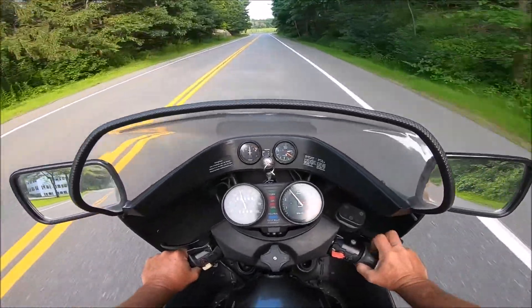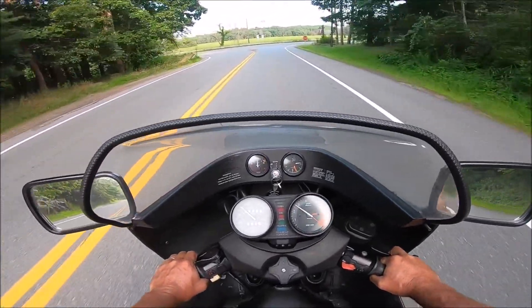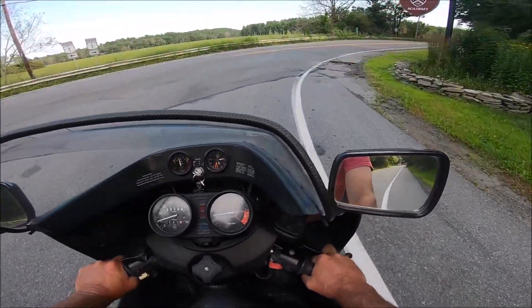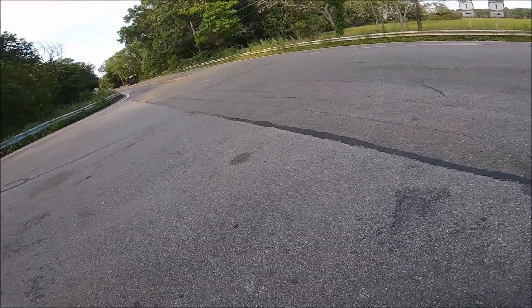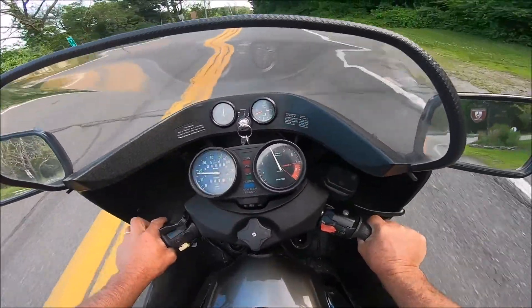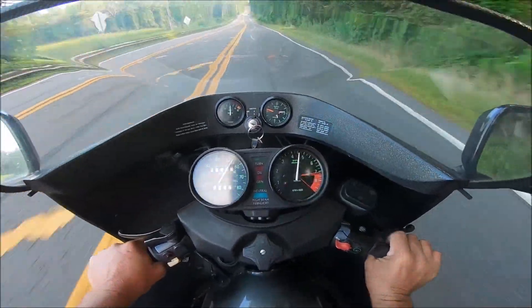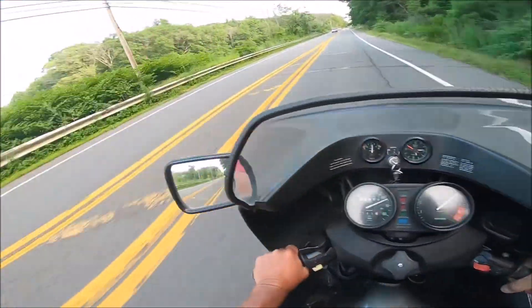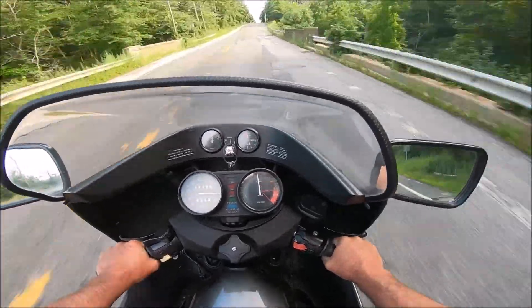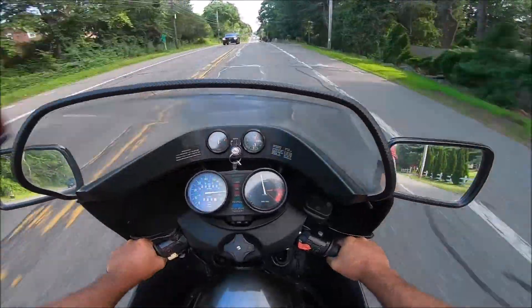I can't believe how good they feel, my god. I am blown away. I'm kind of glad I didn't spend $450 on other shocks, because these $159 shocks feel pretty good. That is one pothole you don't want to hit. I missed a shift, but the new shocks feel awesome.